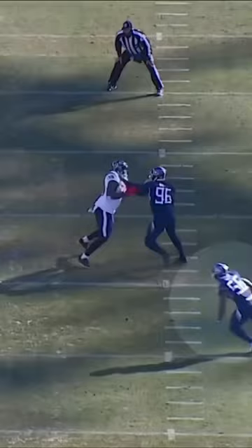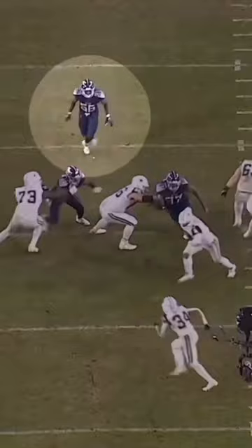For most linebackers, the ability to shed blocks is a non-negotiable, but the Titans have been able to get by with smaller linebackers who aren't as effective at the point of attack.